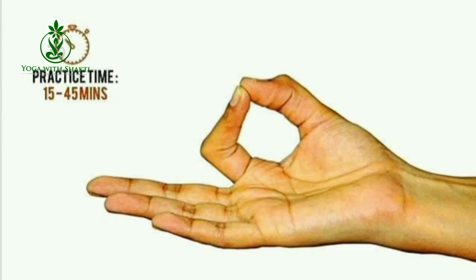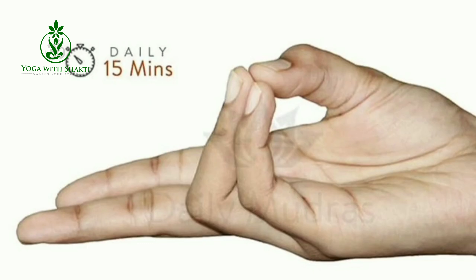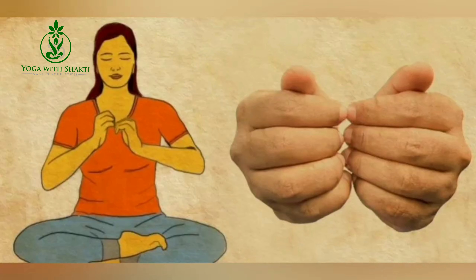All five mudras should be practiced for 5 to 15 minutes every day along with any yogic asana like Padmasana, Sukhasana, or Vajrasana.